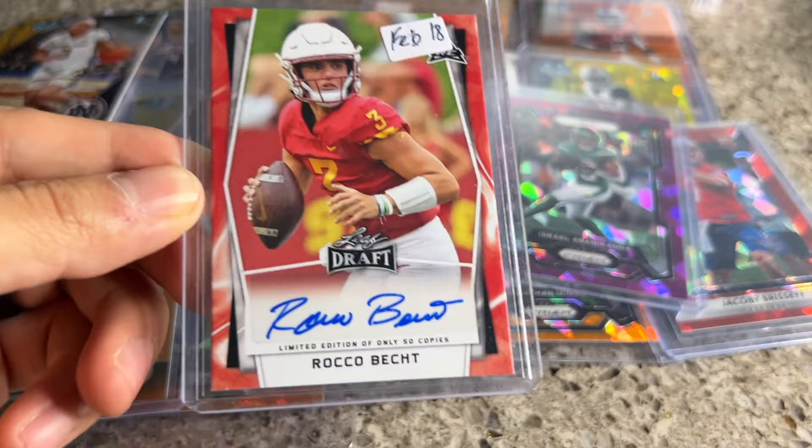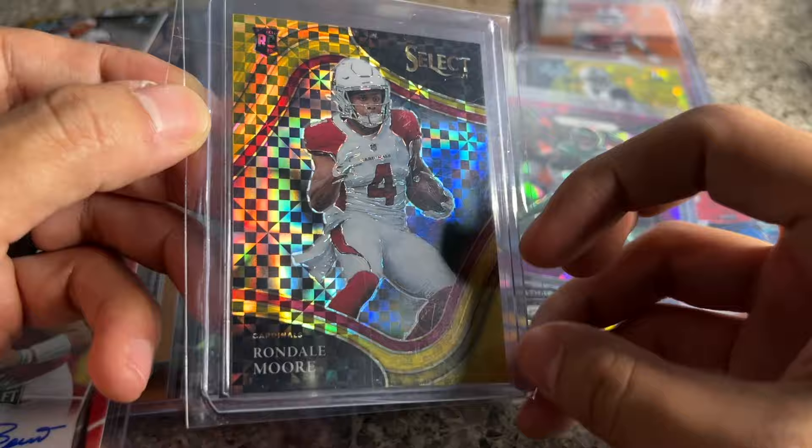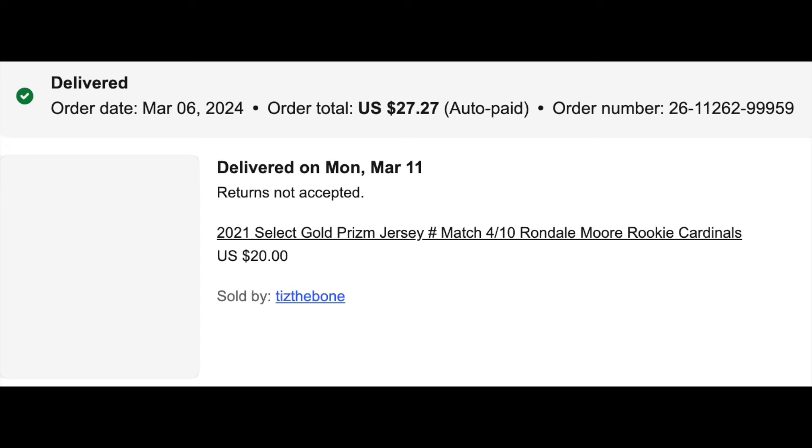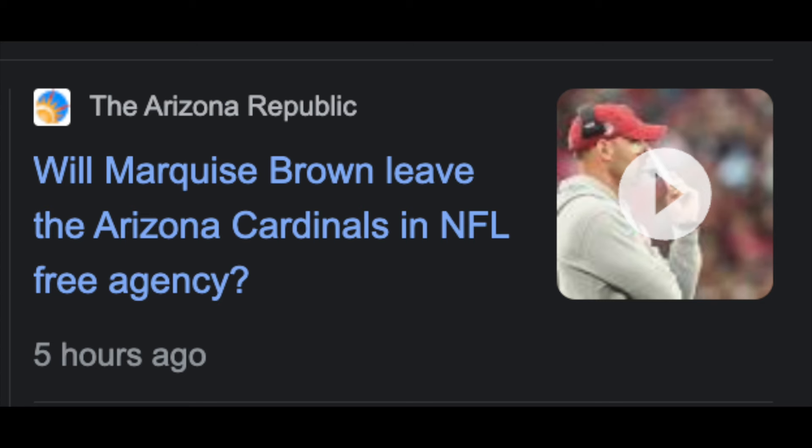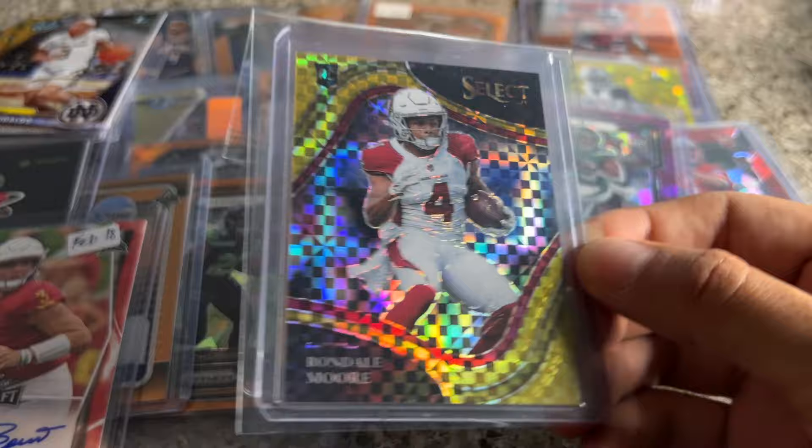Sick one here: Rondell Moore Select gold numbered to 10 — and it's jersey number four of ten. I got this for maybe $25. You can't go wrong buying gold, and it's a jersey match too. The offense in Arizona looks interesting — it seems like Marquise Brown is getting shipped out. They may draft Marvin Harrison, and I'm a big Michael Wilson guy. Being local to Arizona, I could see myself moving this quickly at a state show.